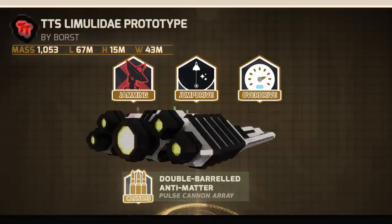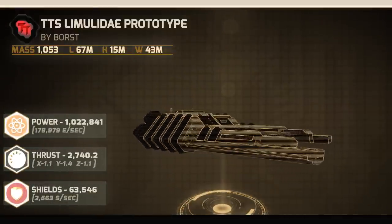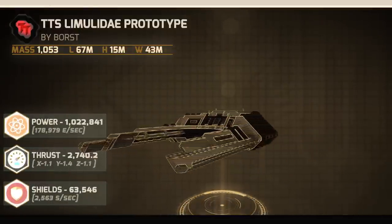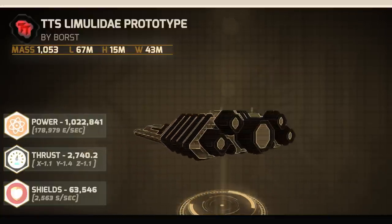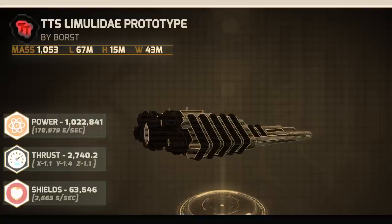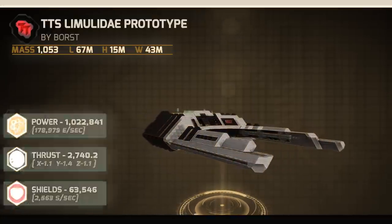The base statistics for the craft are as follows: with well over 1 million power, the Limitlady prototype can recharge 179,000 power a second. Thrust: 2740. And shields: with 63,500, the Limitlady prototype can recharge over 2,500 shields a second.